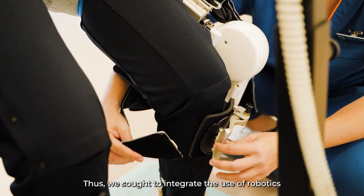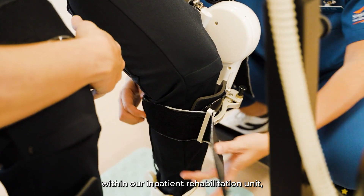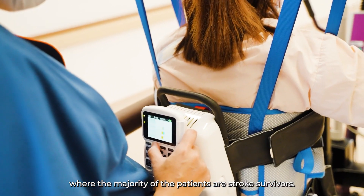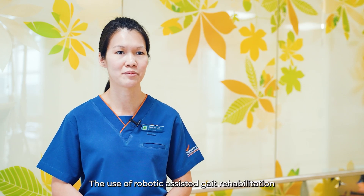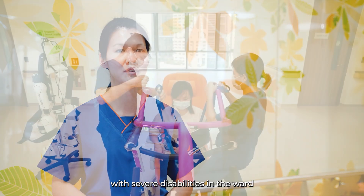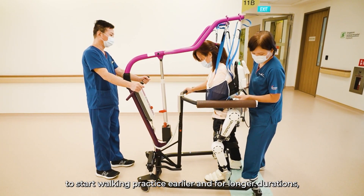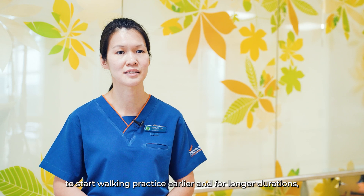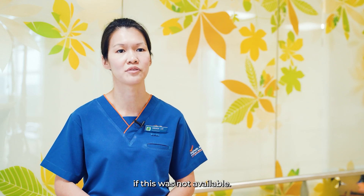Thus, we sought to integrate the use of robotics within our inpatient rehabilitation unit, where the majority of the patients are stroke survivors. The use of robotic assisted gait rehabilitation has enabled more than half of our stroke survivors with severe disabilities in the ward to start walking practice earlier and for longer durations — something they would not be able to start doing if this was not available.